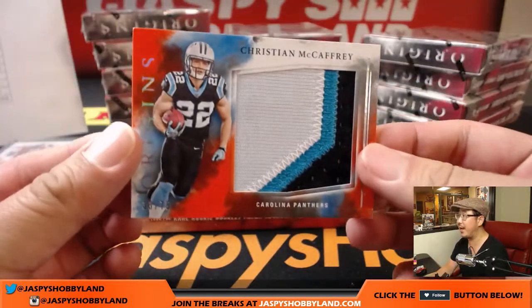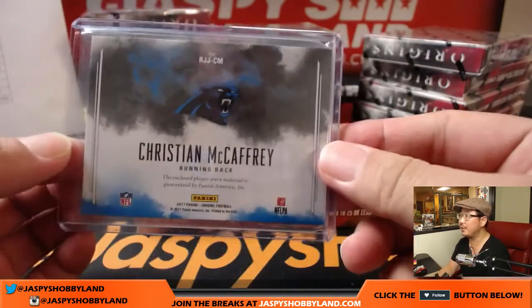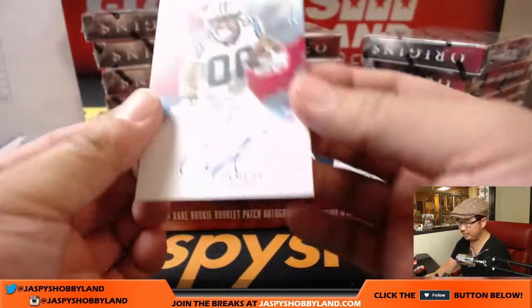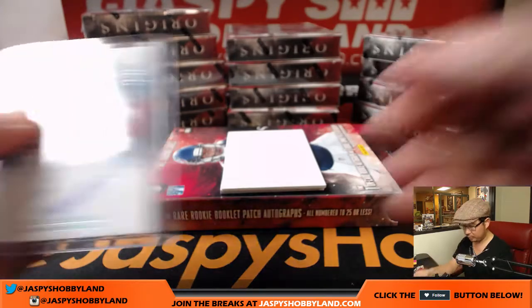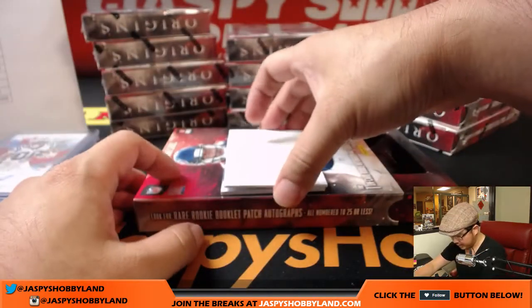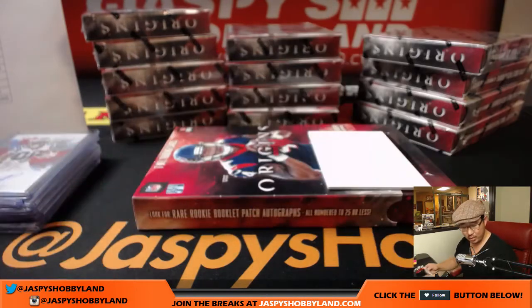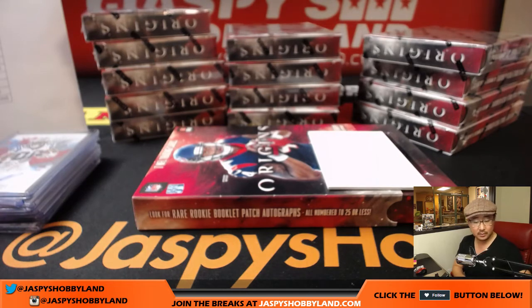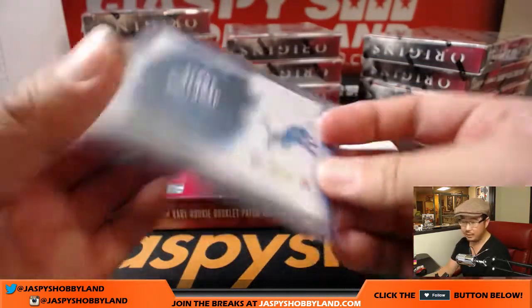Next one is C-Mac, Christian McCaffrey — Run CMC, 33 out of 75. Nice big patch for the Panthers, Jimmy Mahan with the Panthers. Nice Christian McCaffrey. The on-card auto is more Panthers for Jimmy — Curtis Samuel, 13 out of 99. And right here is Kenny G — three-color patch and autograph for the Detroit Lions, Chris Parent with the Lions. He had a great debut — two big touchdowns.